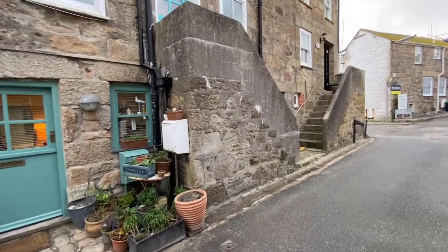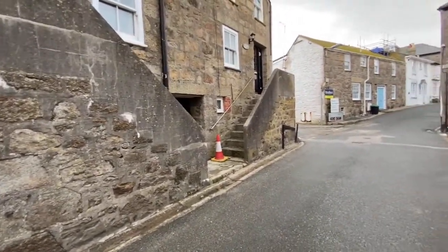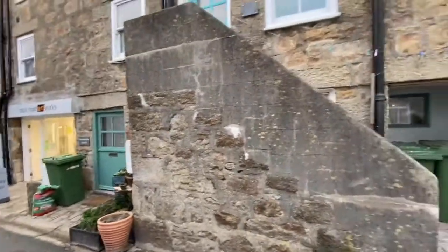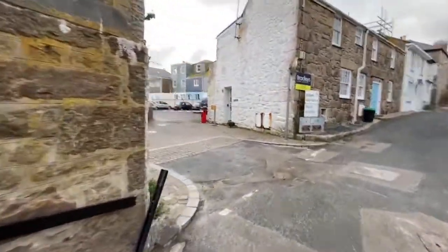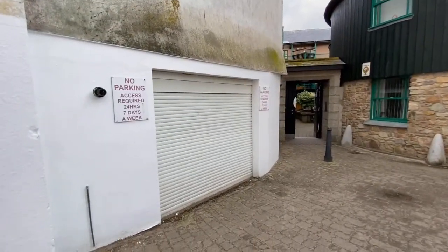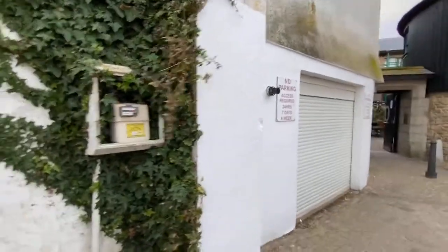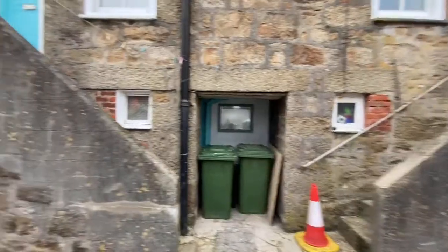We're at Pilchard Press Cottage, which is a two-bedroom ground floor cottage within Back Road West in St Ives. It's all of this ground floor here, and includes this garage to the rear. Effectively it's all of this ground floor area.